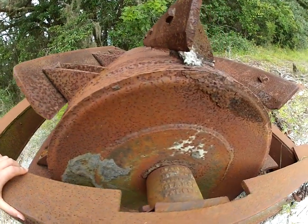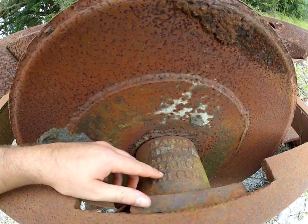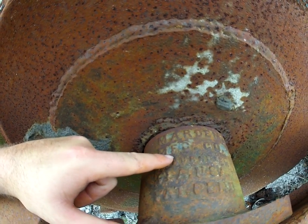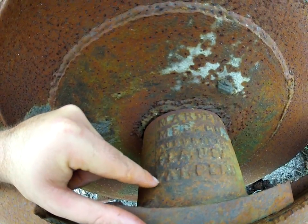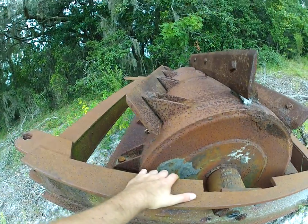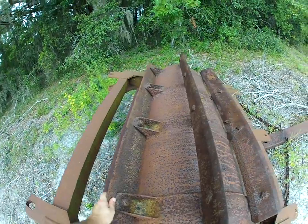I did see some writing here. There's no year, but it just says Marden MFC Company, Florida USA, patent pending. It's pretty rusted out.